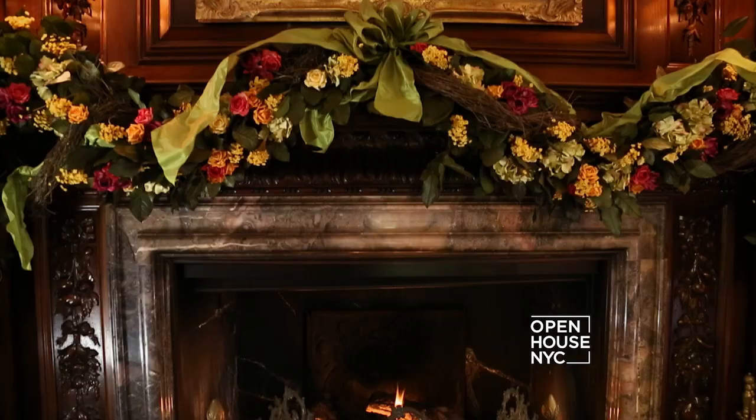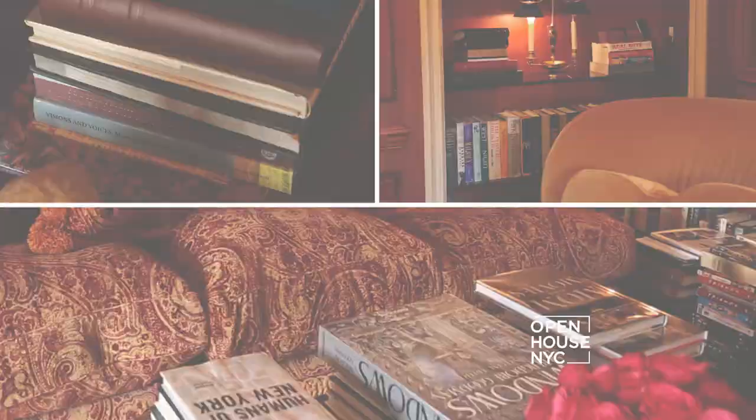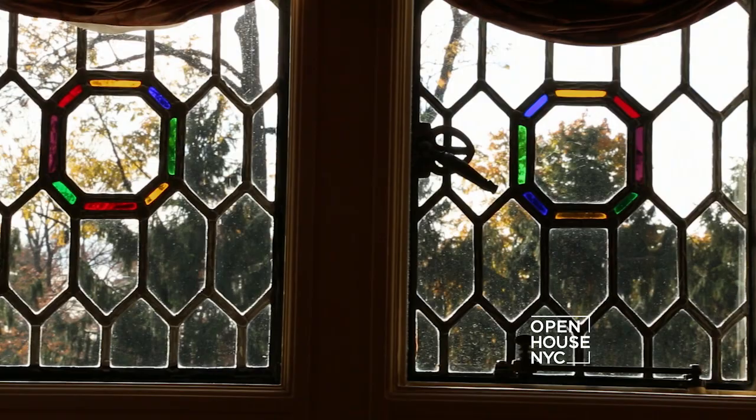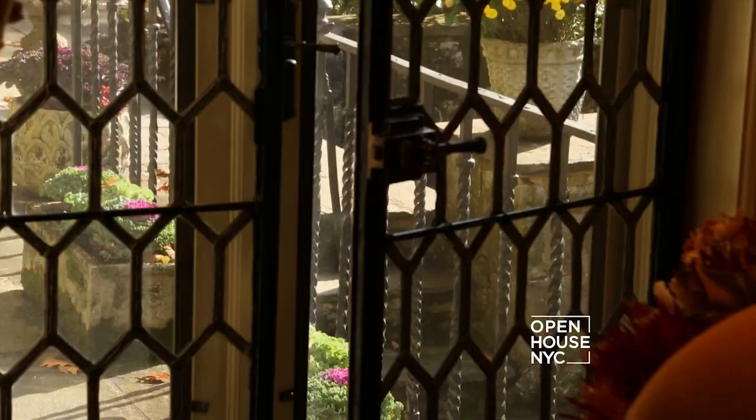This room has something for everyone, whether it's sitting in front of the fire with a book or hosting a party for all your friends and family. And speaking of books, isn't this library stunning? This library has another example of the home's magnificent leaded windows and French doors that lead out to the terrace — what a wonderful flow for a party.